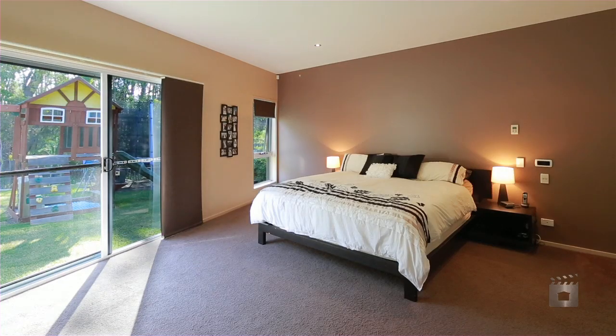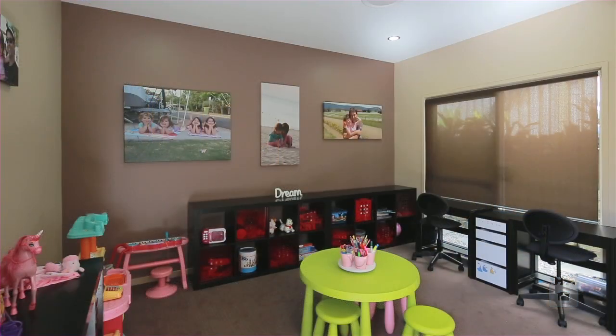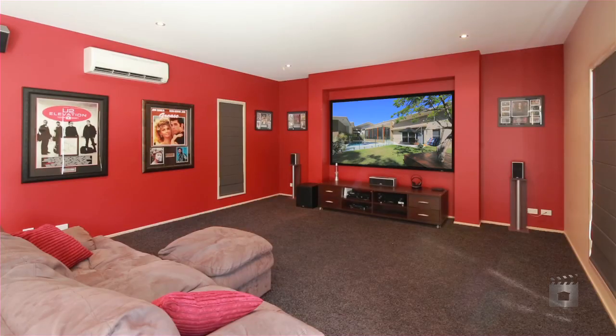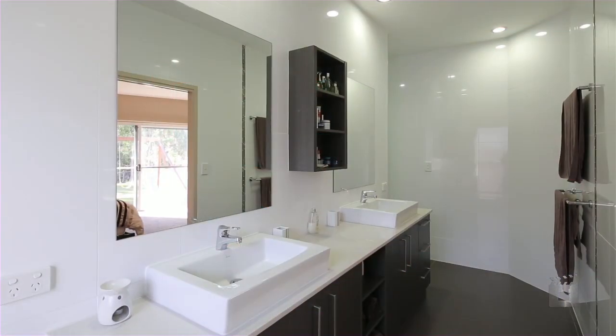Boasting five bedrooms plus a study, the study is currently utilised as a spacious children's playroom. The kitchen, bathrooms and indoor barbecue area are all finished in Caesar stone. The media room comes with a 100-inch projector screen, wired surround sound, networked to the office, and a full-size wet bar.